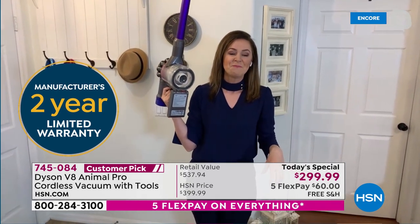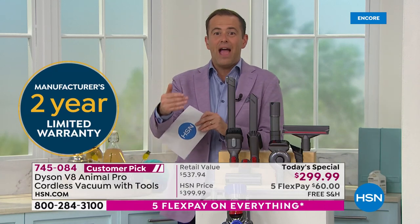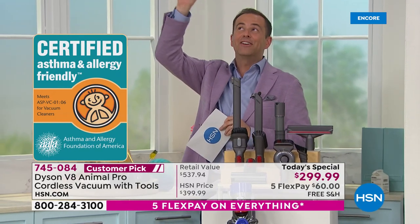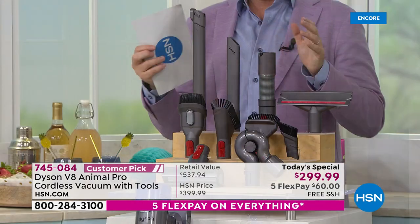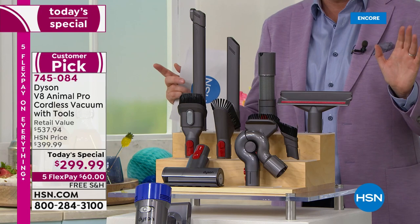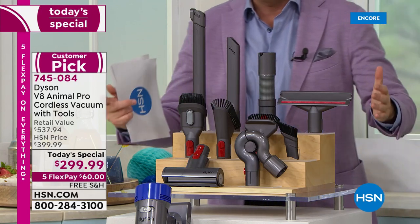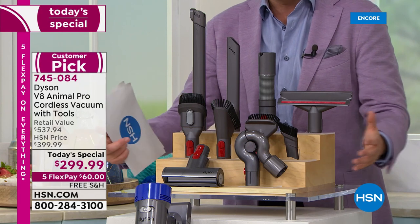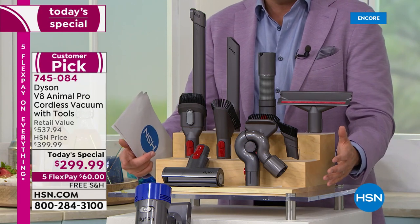That's a big deal, because for a lot of us the vacuum is too heavy — you can't have that portability. With this, you can. You can get the fan blades, the air vents, down to the baseboards. The tools Gemma's using are all included — every single tool Gemma will use tonight is in the tool suite curated exclusively for HSN.